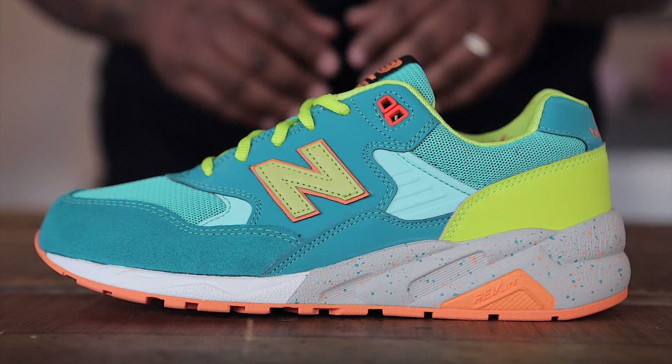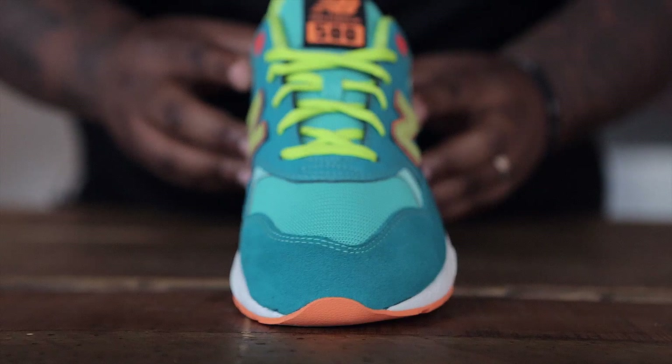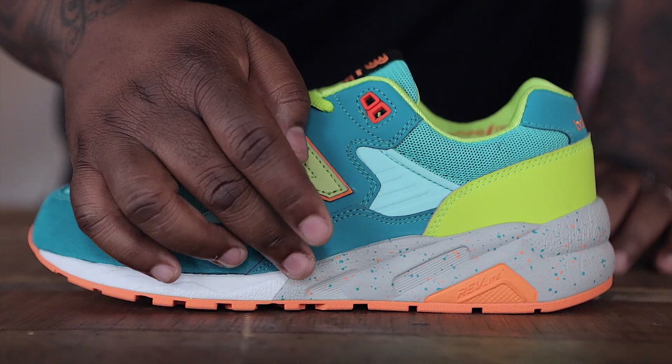The first shoe we'll take a look at this week is a New Balance 580 in a colorway that's perfect for the summer. This shoe features a predominantly teal upper as well as hints of orange and vault to complete the look. You'll see teal detailing and suede around the toe cap, teal mesh for the toe box, the New Balance logo in orange as well as the vault colorway, and to finish things off we have a white as well as a gray and speckled orange and teal midsole. You can pick these up for $120.